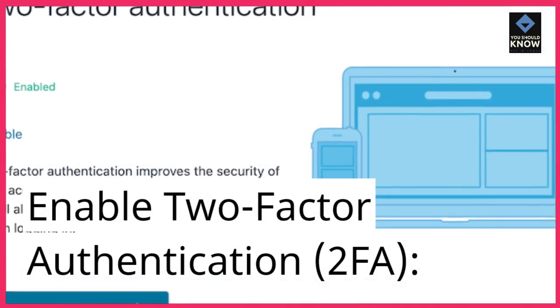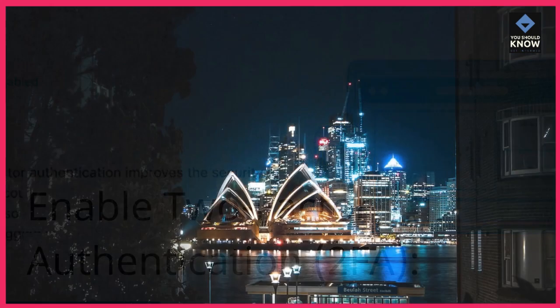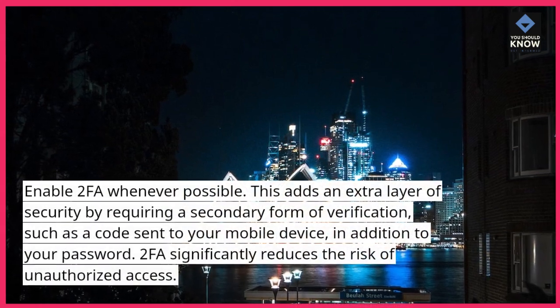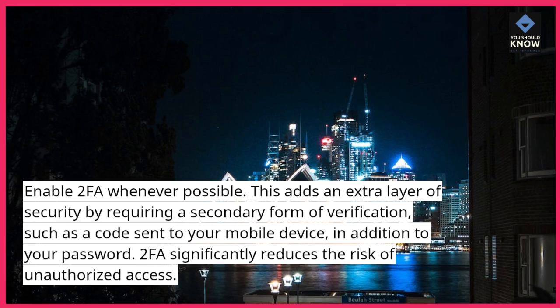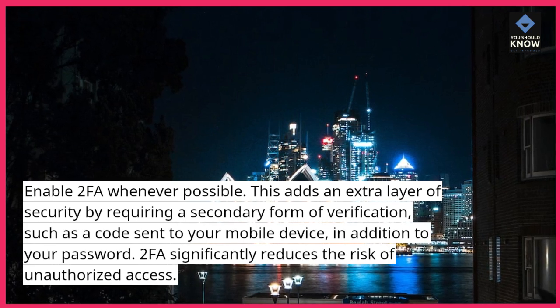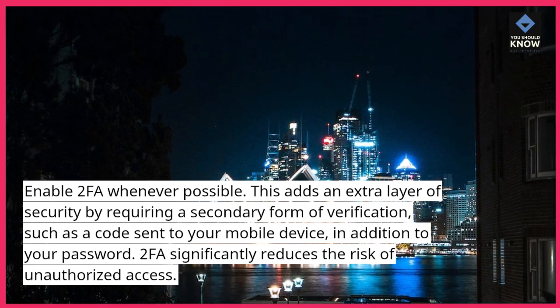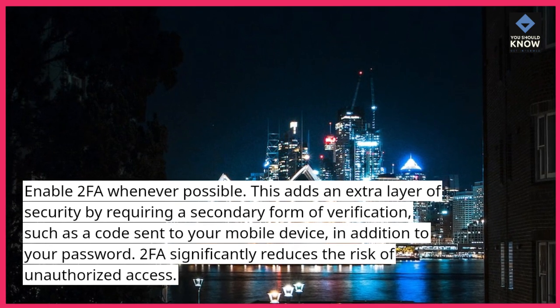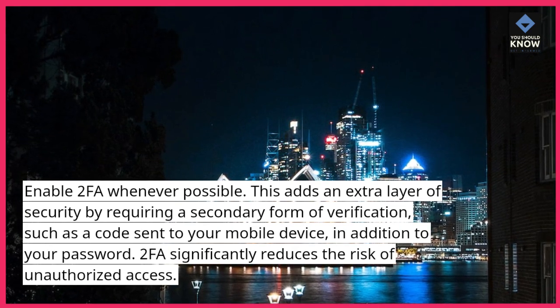Enable two-factor authentication (2FA) whenever possible. This adds an extra layer of security by requiring a secondary form of verification, such as a code sent to your mobile device, in addition to your password. 2FA significantly reduces the risk of unauthorized access.